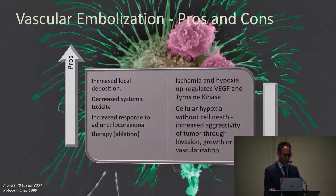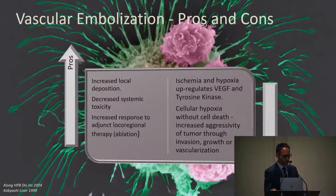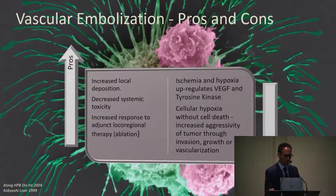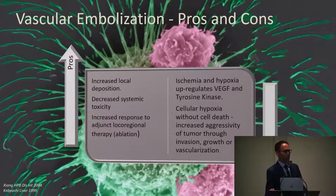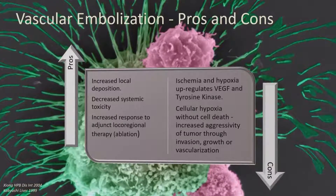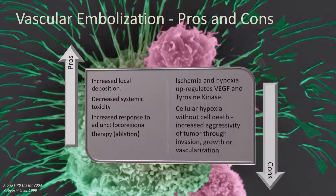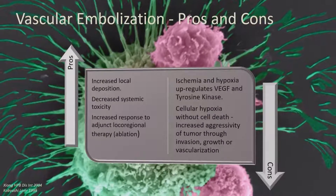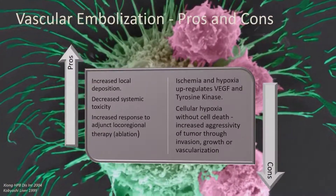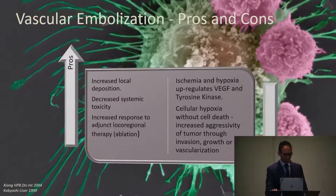When you embolize something there's a give and a take — you get increased local deposition and decrease systemic toxicity depending on the platform used, and it can increase response for local-regional therapy. The problem is that when you embolize anything, you cause ischemia and may not necessarily cause cell death, so you upregulate VEGF and tyrosine kinase because of cellular hypoxia. We have postgrads in Vancouver looking for MRI biomarkers for cellular hypoxia to see if that can predict early on after embolization whether you've completely embolized tumors or just exposed cells to hypoxia without killing them.